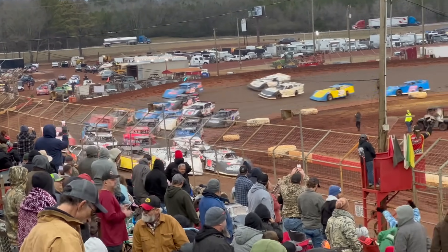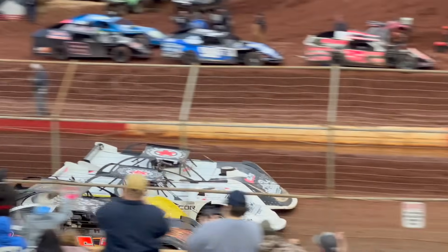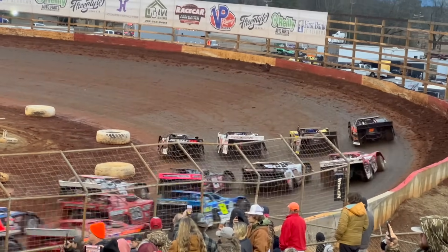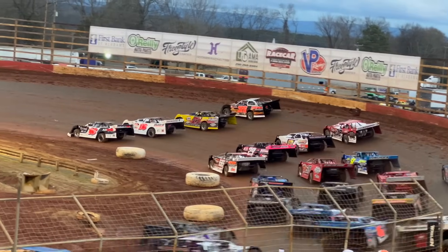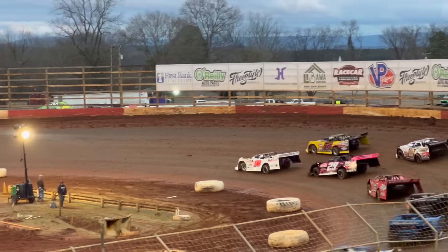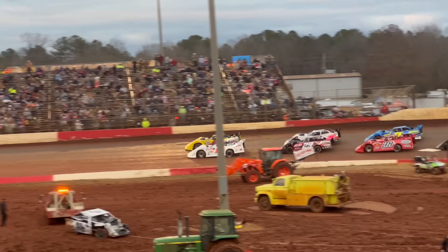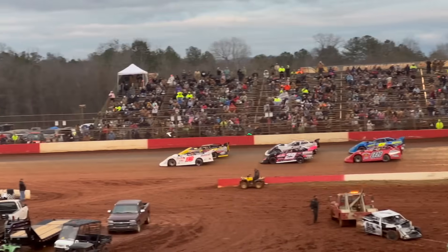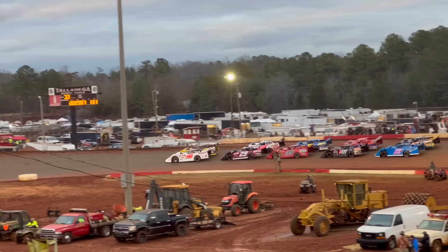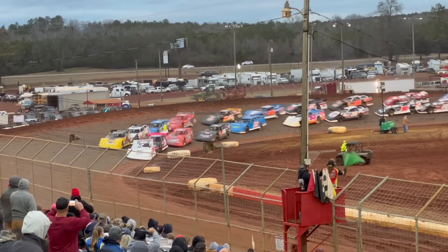Up next: Dirt Car Super Late Models, Talladega Short Track Ice Bowl. 50 laps, $7,500 to win. Sam C. Wright and Pierce McCarter on the front row. Here we go.